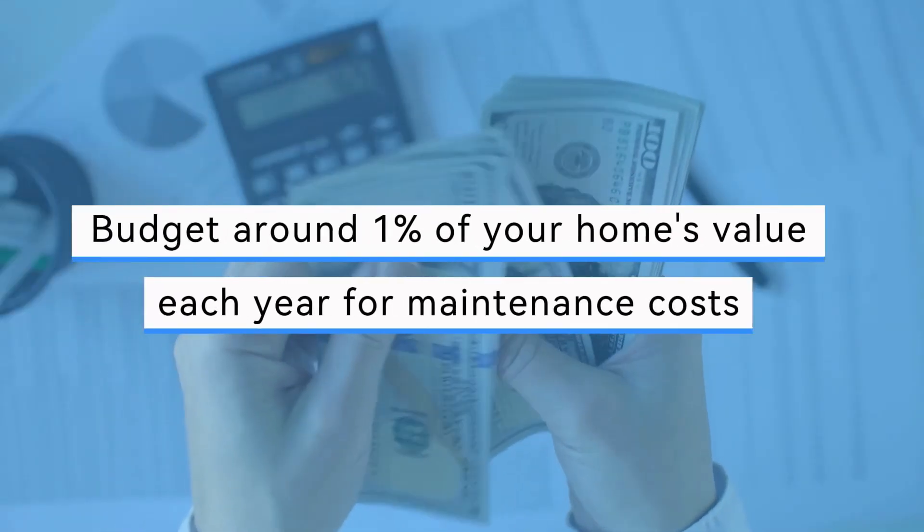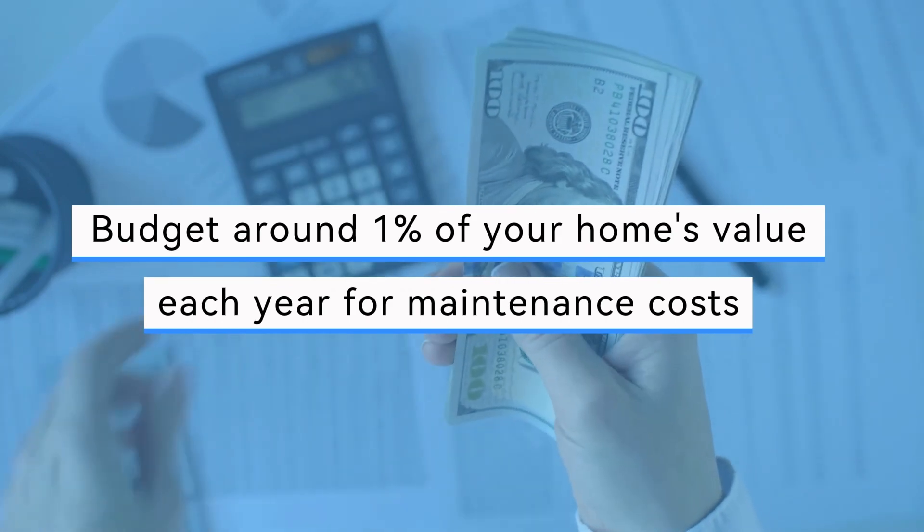Owning a home also means being responsible for upkeep. Budget around 1% of your home's value each year for maintenance costs.